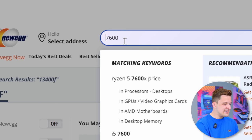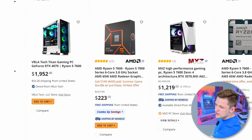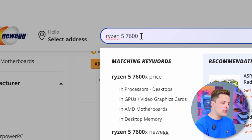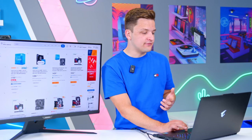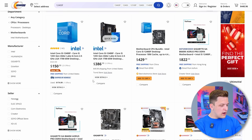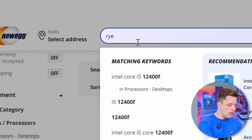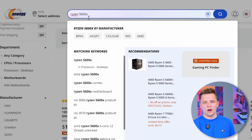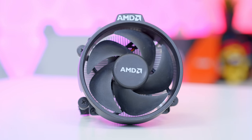AMD's Ryzen 7600 non-X is also worth considering, going for $223, so the Intel option is plainly a better bet on price. But could we look at something like the last-generation 12400F or the Ryzen 5 5600X? The 12400F gives us six cores, 65 watt TDP for $150. The 5600X is basically the same price. That's actually a really difficult decision — I think we're going to go Ryzen. It's marginally cheaper, we get the included cooler which is a little bit better than the Intel stock cooler, and we can use cheaper B550 boards and cheaper DDR4 memory.